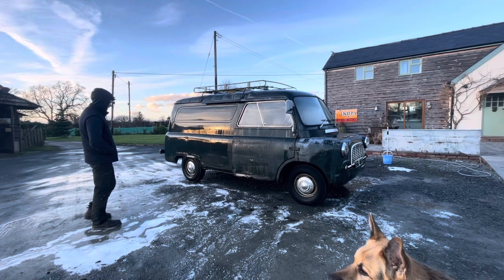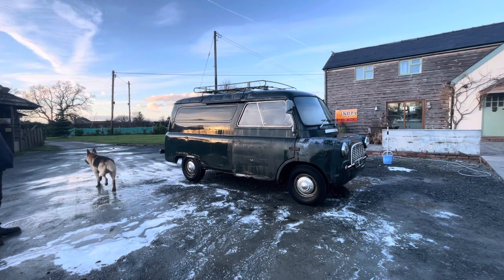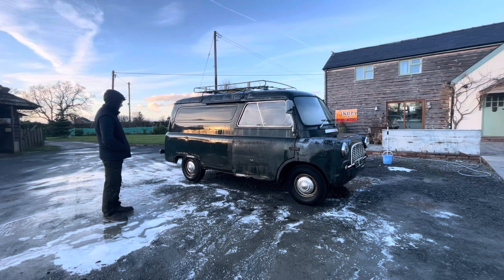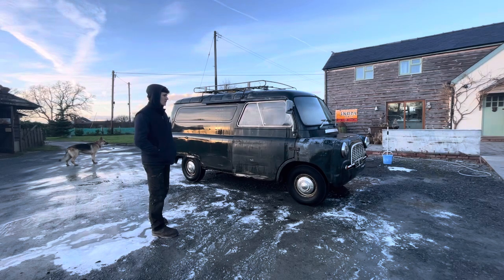When washing the other side, I had a look underneath — it's not so bad. I've seen better and I've seen a lot worse. I gave all the wheels a going over and they're not so bad either. There's a lot of good on it — a lot of good. But there are just some bits that need looking after. Overall it just wants a couple of new panels.